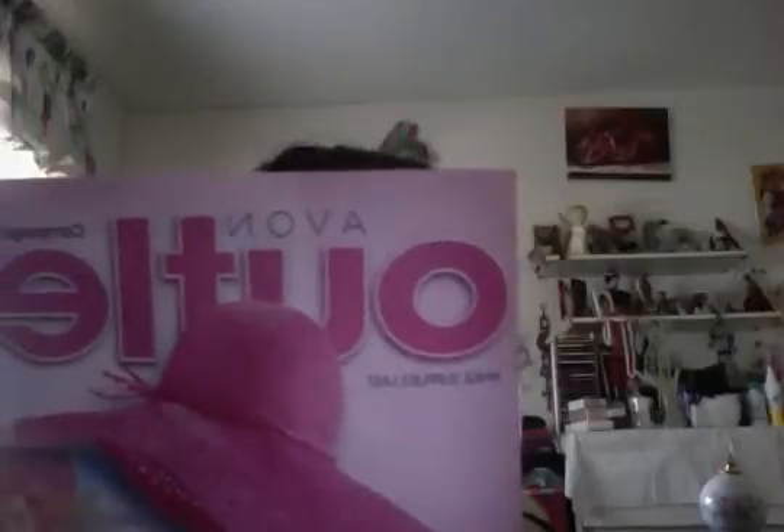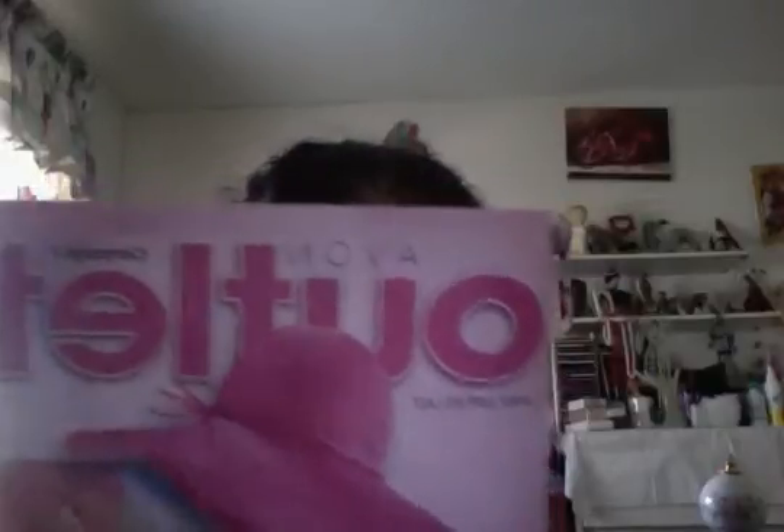Dear Avon lady here, Lori, here to introduce Avon's newest clearance booklets for 2013, the Avon Outlets.